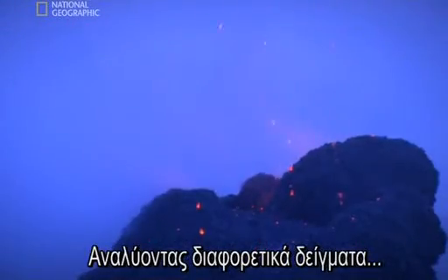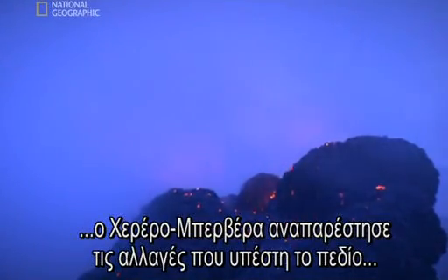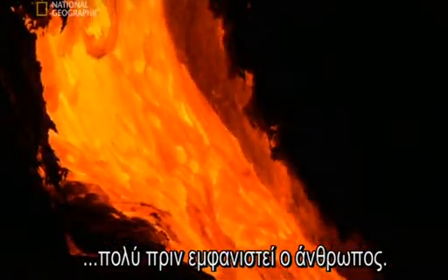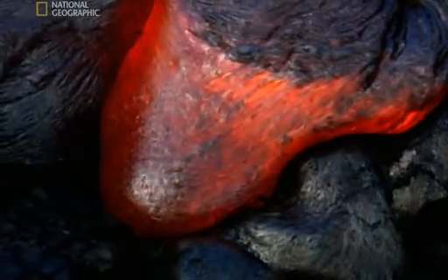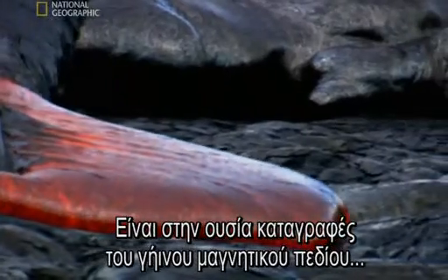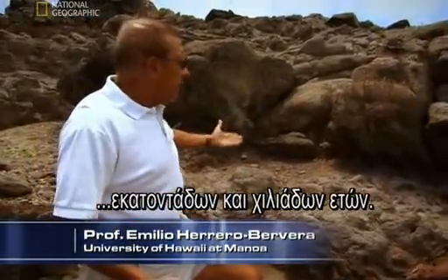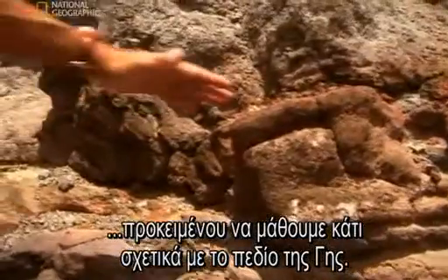By analyzing different samples of lava, Herrero-Bevera has built up a picture of how the field has changed since long before humans were around. They are actually the recorders of Earth's magnetic field in hundreds of years, thousands of years. And this is what we need to know something about the Earth's magnetic field.